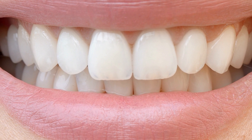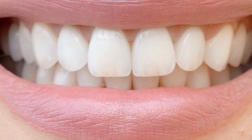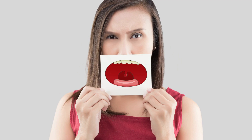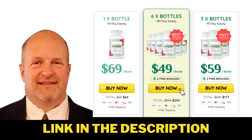Prodentim is natural, so it's here to help you with your health. It's going to help you remove that yellowness from your teeth and make your teeth bright and white, just so that you have the confidence to smile again. It is also going to help you refresh your breath, because there's bacteria in our mouth that makes us have really bad breath sometimes. So Prodentim is going to help you by lowering or even eliminating that bacteria, and you'll always be left with a fresh breath.